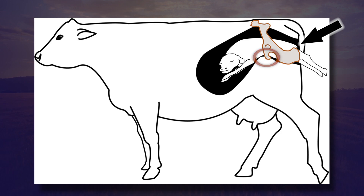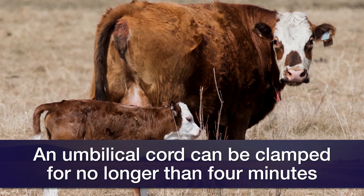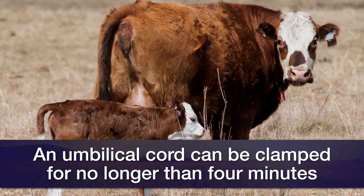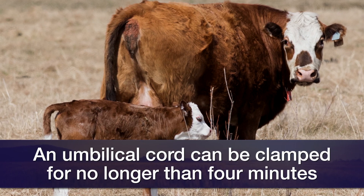Researchers in Europe, a number of years ago, decided to find out how long that umbilical cord can be clamped before it really compromises the health of the calf. The outcome was that at four minutes of complete clamping off, they lost one out of five calves. If it was clamped off longer than that, they lost all of the calves.